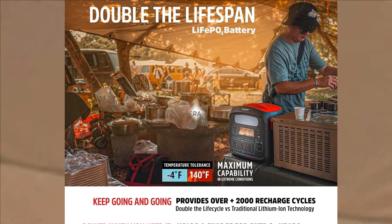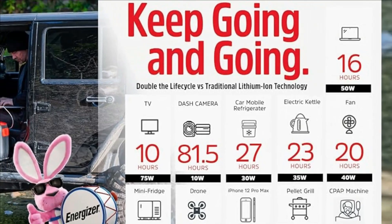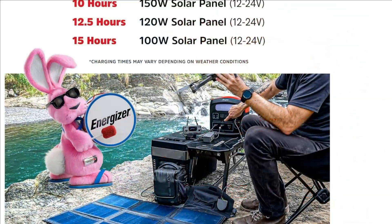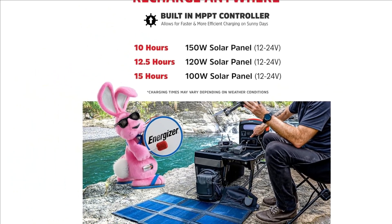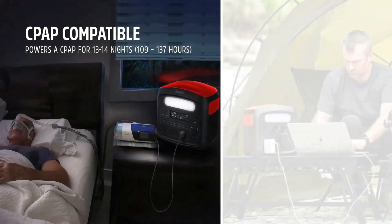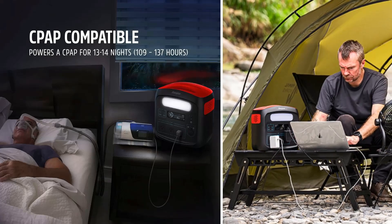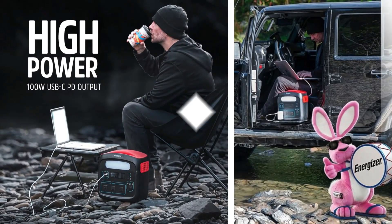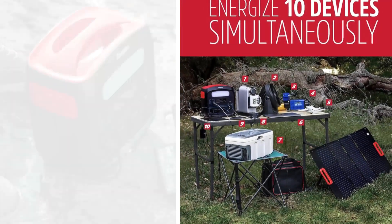Operates in extreme heat and cold ranging from -4°F to 140°F (-20°C to 65°C), superior to traditional lithium-ion heat and cold tolerances. Once charged, holds a charge for 2 years, losing only 60mAh per month when stored. Powers traditional AC devices with 3x 120V AC outlets at 1400W peak, type B plug, all providing pure sine wave output for clean power to sensitive electronics.